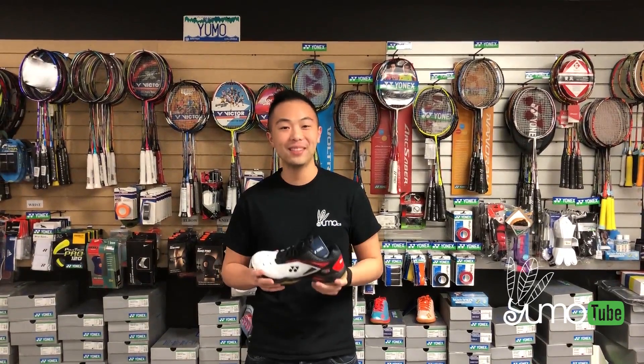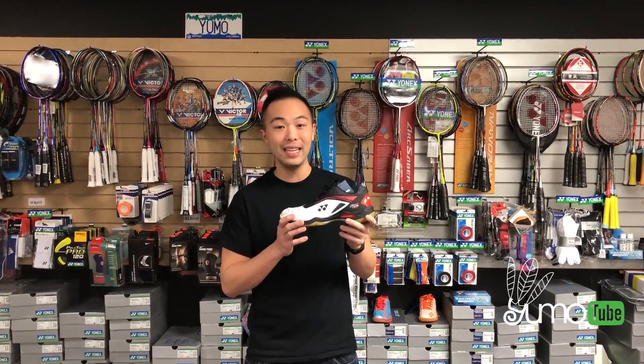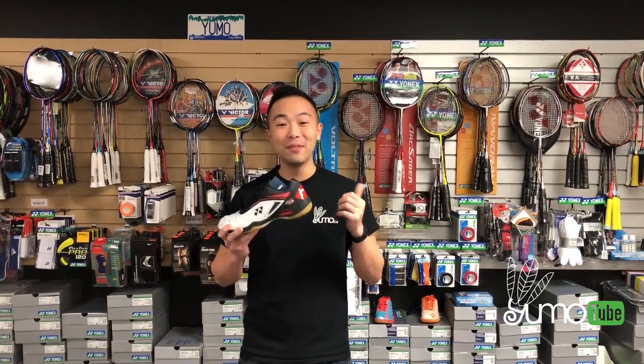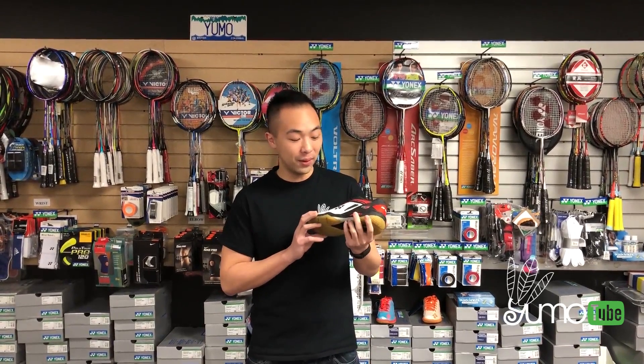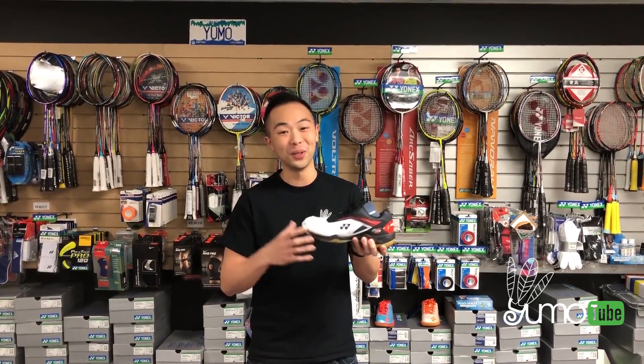Hey guys, welcome back to Yumotube. Today we're going to talk about the newest Yonex shoe, the 65Z. A lot of ranked badminton players are using this right now, including Victor Axelsen, Lee Yongde, and a lot more. So let's talk about the specs and the differences between this new model and the older models.